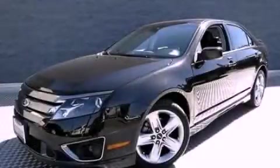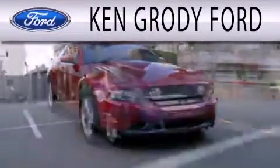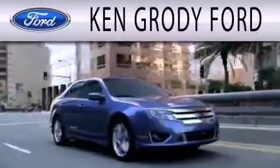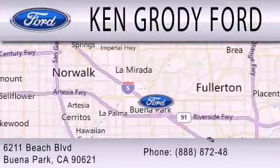Please call today to reserve this vehicle for a test drive. Ken Grody Ford is dedicated to doing everything possible to ensure that the experience you have selecting your next vehicle is as pleasant as possible. We are located at 6211 Beach Boulevard in Buena Park.